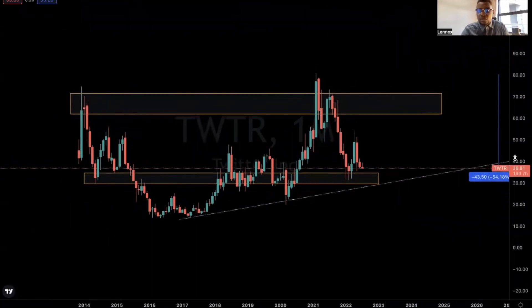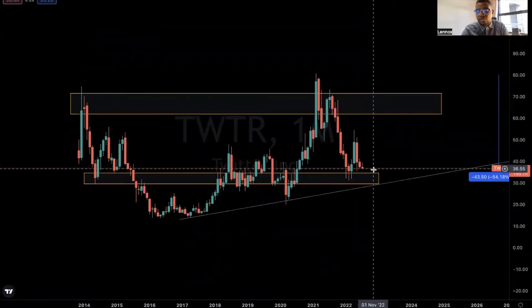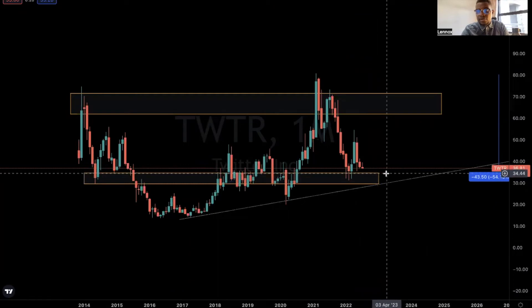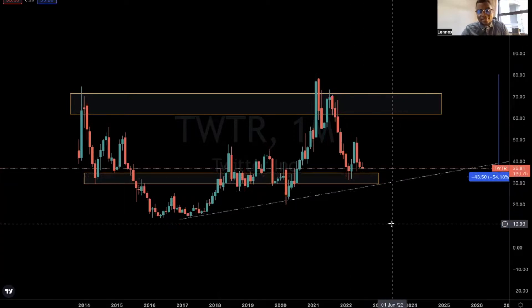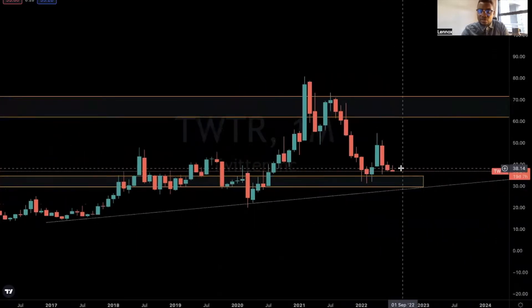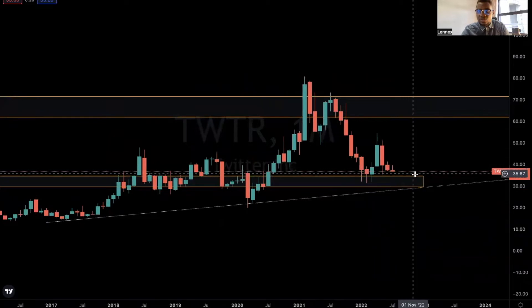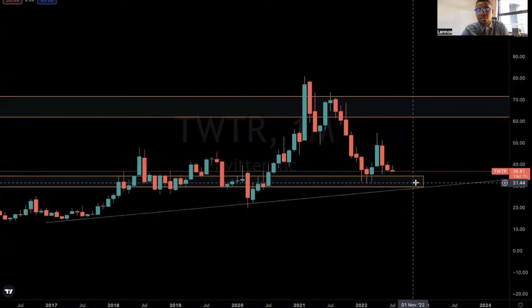The stock reached a yearly high of about $54 per share and it's now back down to $36.81. The danger here is that the stock failed to hold at this level, and we're now seeing it come back to test the support.